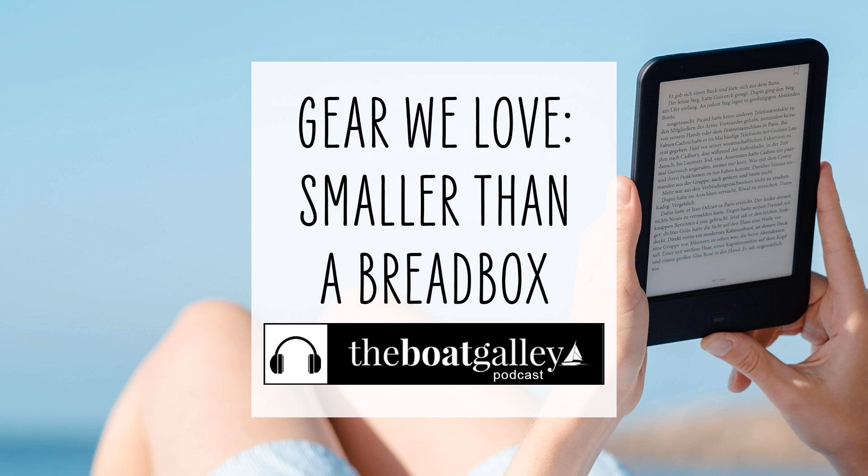It's easy to be excited about the really big things on the boat and to think they are the things that make the biggest difference. But sometimes there are very small things that can make a pretty big difference to life on board. Hi, I'm Nika Waters, and welcome to the Boat Galley Podcast. Today I'm sharing four of my favorite small things that I think altogether would fit into a shoebox and they make life on board so much better.